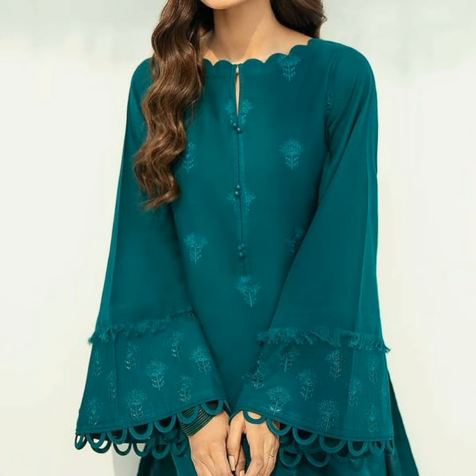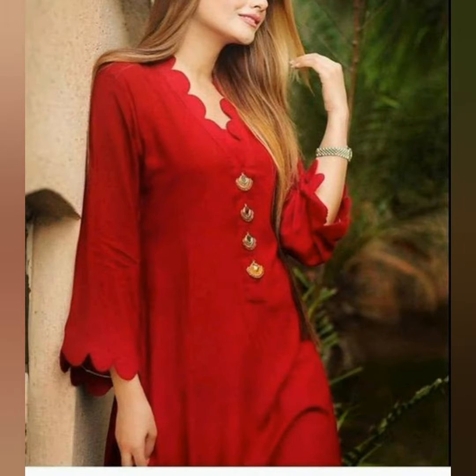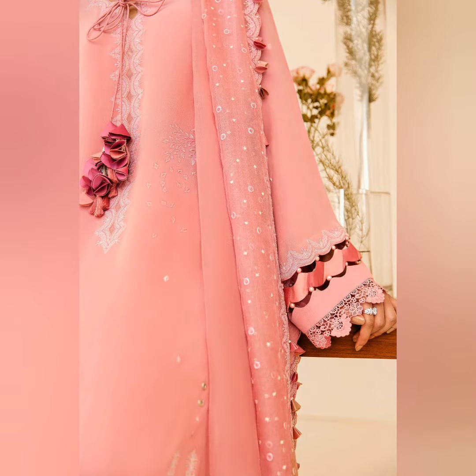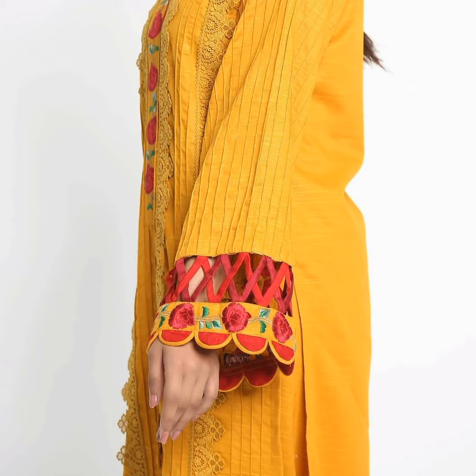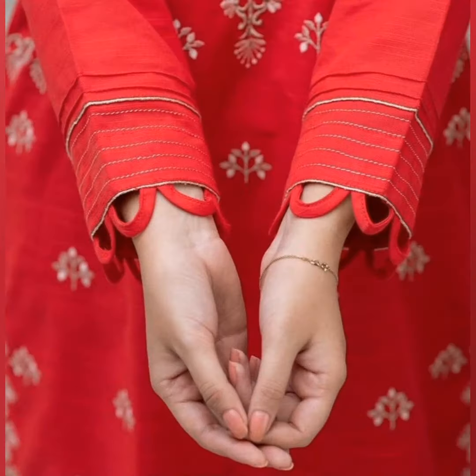Hello friends, welcome to my channel. I hope you all are fine. Today's video is about very beautiful and stylish neckline and sleeve design ideas. I hope you like all the ideas. If you know stitching, you can stitch by yourself. If you do not know stitching, you can take a screenshot and stitch by your tailor. These sleeve designs are very simple, very unique, and very stylish, so you can make them in your Eid dresses also.